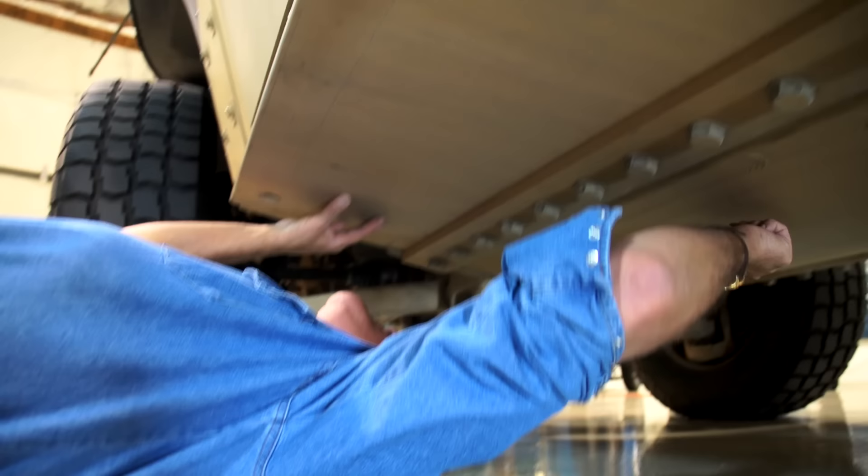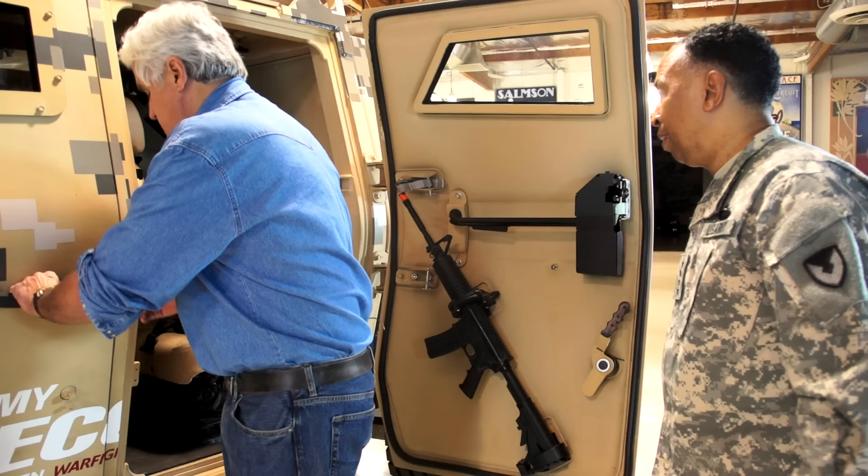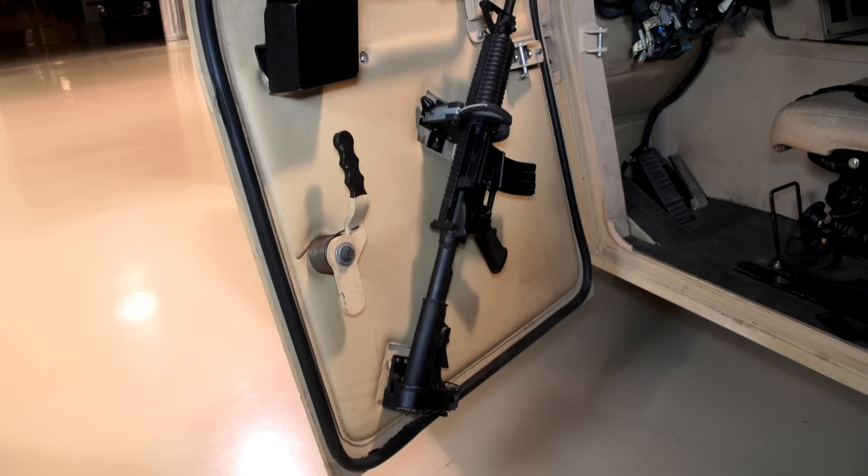It's all protected under here in case you go over a roadside bomb. The undercarriage will all be aluminum as well. Obviously bulletproof glass in there — boy, that's pretty thick. It's a four-cylinder engine with a turbocharger and a supercharger, correct? That's correct.